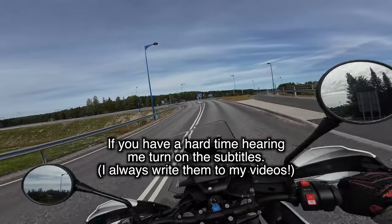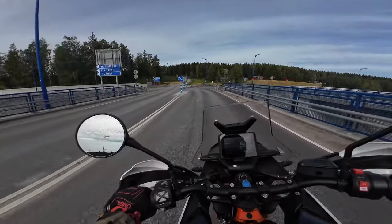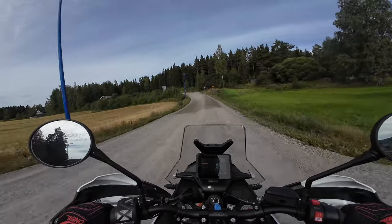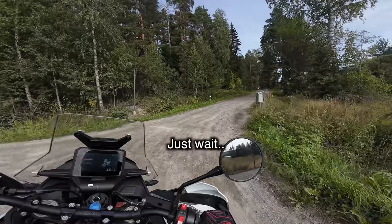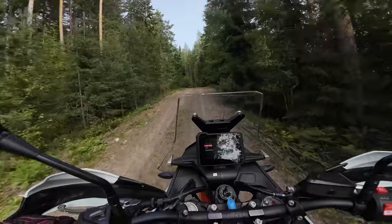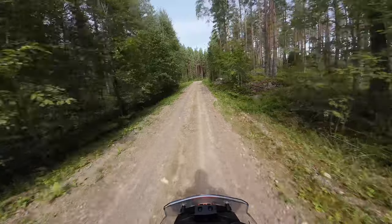This bike feels way more nimble than the Tenere 700. You can definitely feel that even though this weighs more, it feels very light. It changes direction quite easily and the weight feels very low on this bike. The suspension feels okay so far, not much difference to the Tenere. No rider aids on, and this bike is very powerful — it does like to turn that rear wheel. But the drifts are very stable and actually very easy to control.